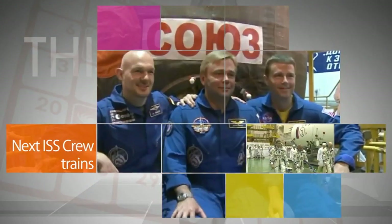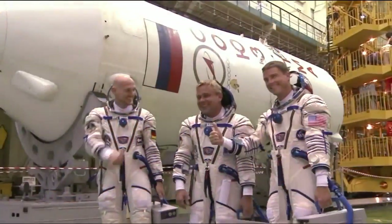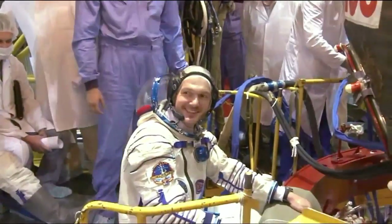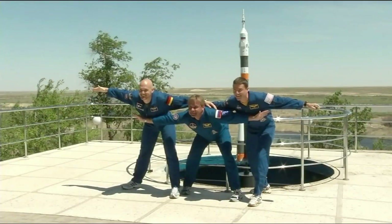Training continues at the Baikonur Cosmodrome in Kazakhstan for Expedition 40/41 – the next crew headed to the station. Soyuz Commander Max Sorayev of the Russian Federal Space Agency, NASA Flight Engineer Reed Wiseman and Flight Engineer Alexander Gerst of the European Space Agency are scheduled to launch at about 4 p.m. Eastern on May 28 to the ISS.